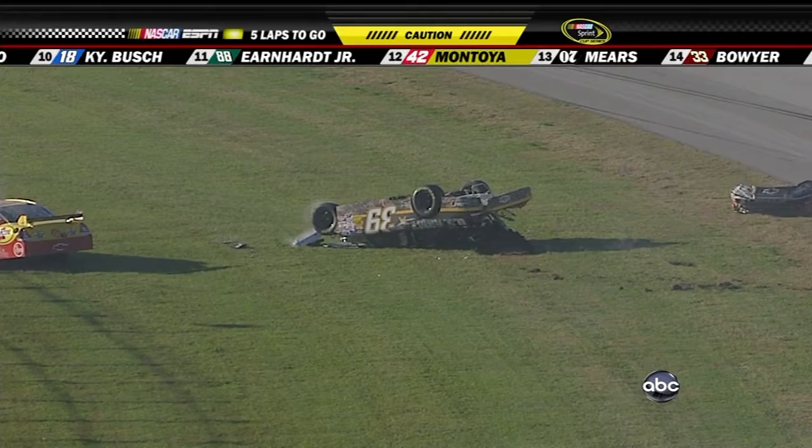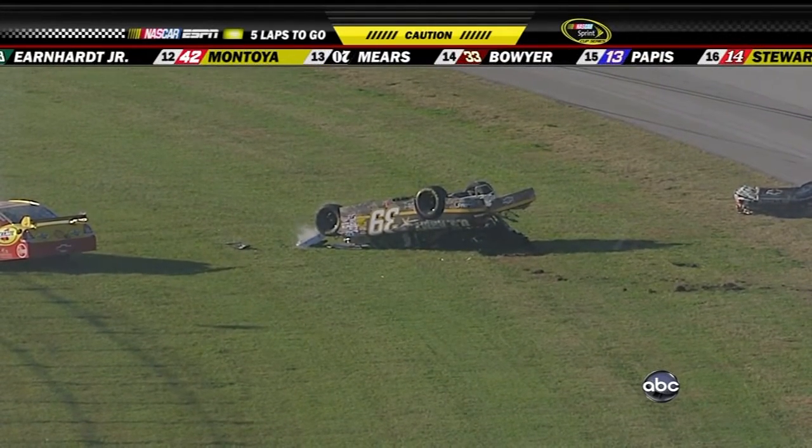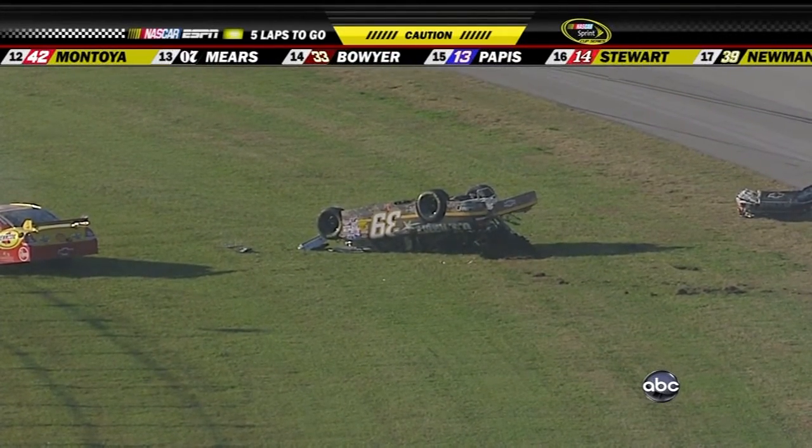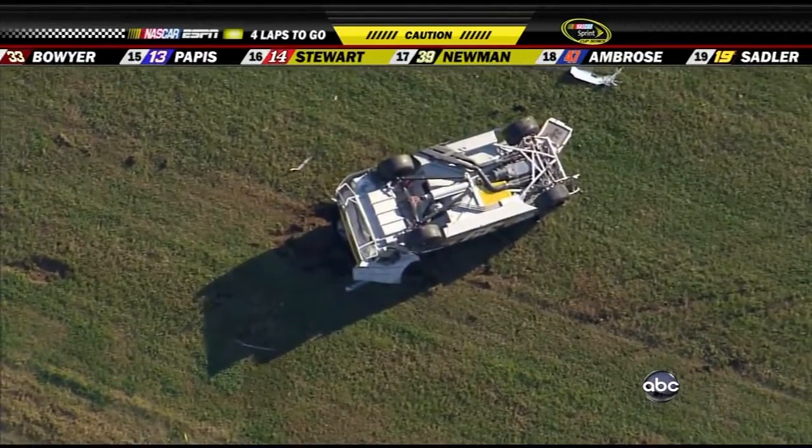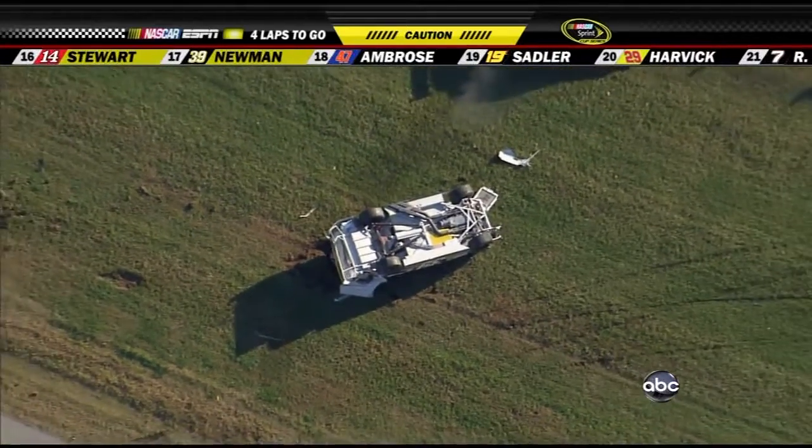We were hoping it would not happen, and here with five laps to go, indeed it has. I don't know what started that, but you can see quite a bit of damage on that car.